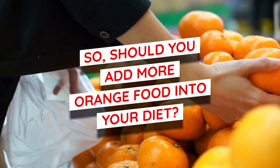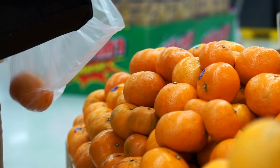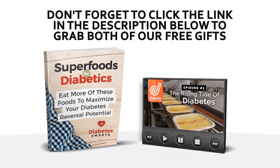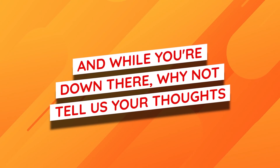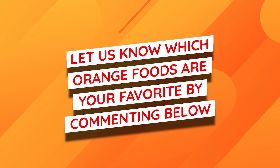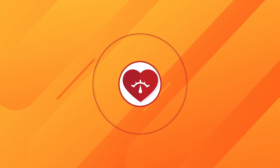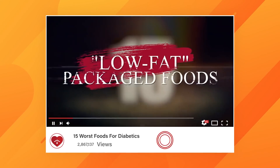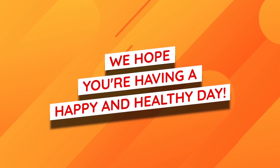Should you add more orange foods into your diet? Absolutely! Now, orange you glad you watched this video? Let us know which orange foods are your favorite by commenting below. Remember to like this video and subscribe to our channel. We're Diabetes Smarts, and we'll keep bringing you all the latest tips and tricks for how you can fight back against diabetes. Thanks for watching! We hope you're having a happy and healthy day!